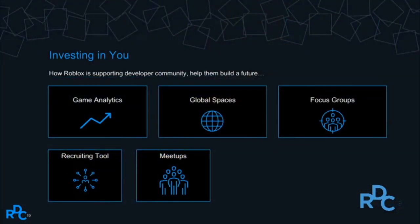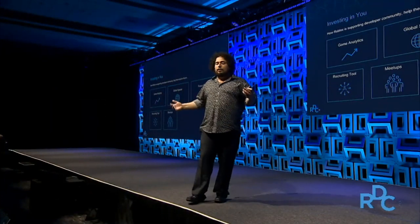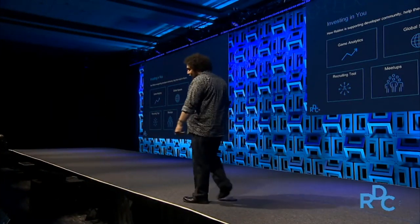Meetups are fun. Turns out hanging out with each other is awesome — I thought we all just liked to stay in a dark room on a computer, but turns out we like to hang out. So we're going to be working on developer meetups all around the world. We might even have some player events so you can meet your fans. It's going to be an exciting future.